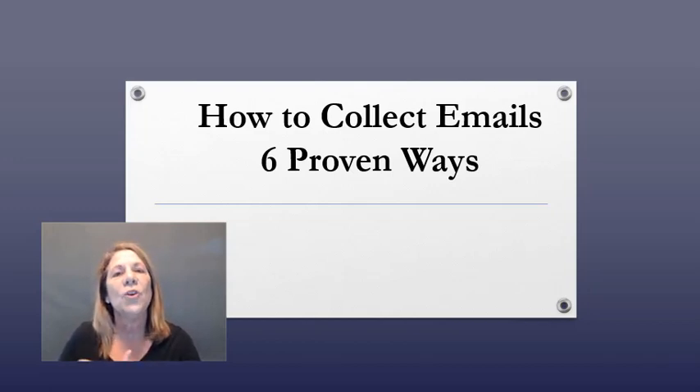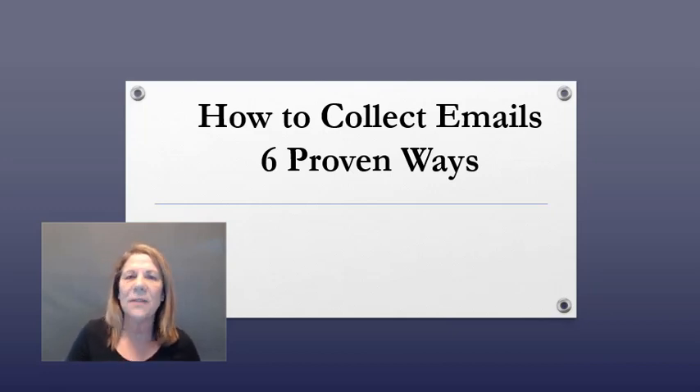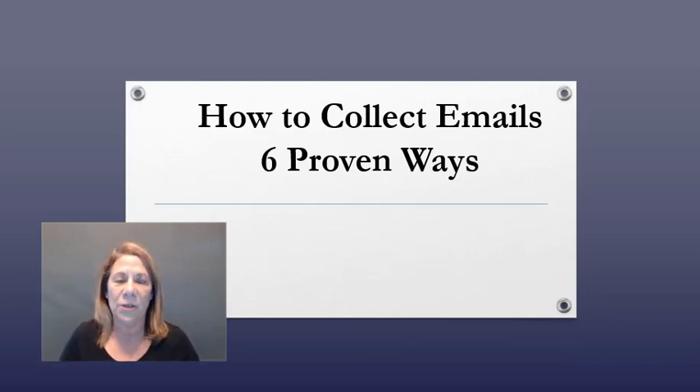That is where your sales happen. They do not happen when you just go post a Facebook ad or post on social media. People need to warm up to you, and you get to do that through your emails. I know that's hard to understand — you probably need to hear it a few times like I did, because I kept thinking I don't want to do email marketing.